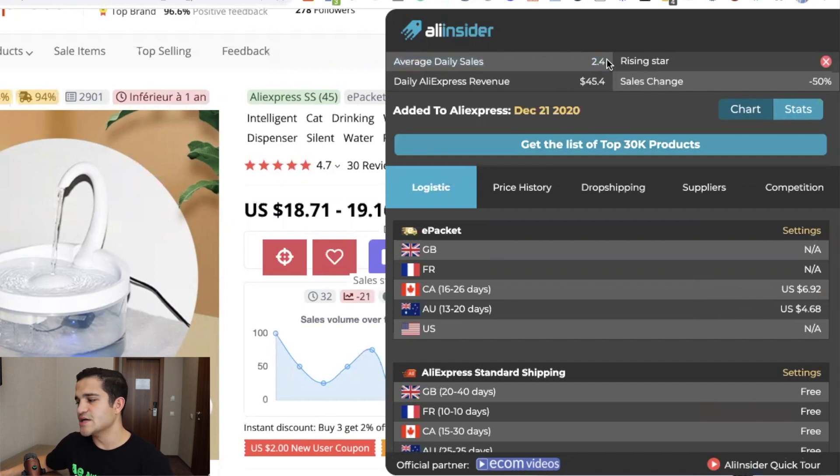First, it tells you the daily sales — so you don't need another tool to calculate how many sales it's getting. This one is actually pretty accurate. It's getting on average 2.4, so about two orders per day.